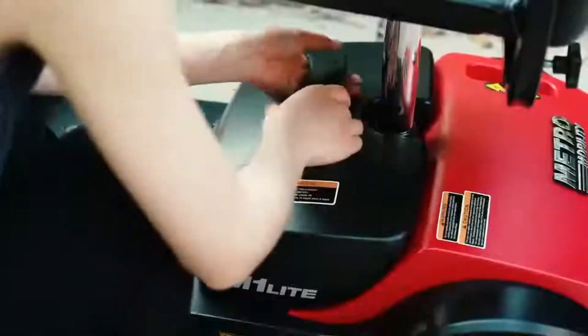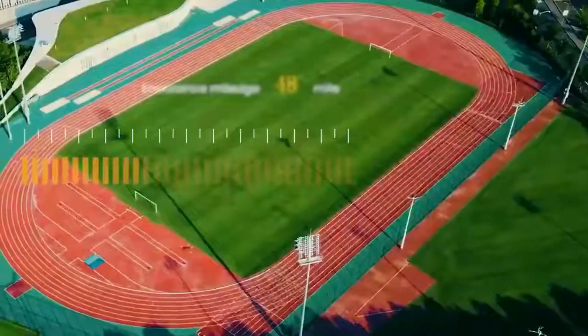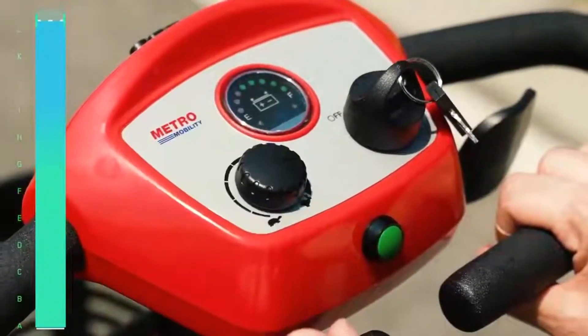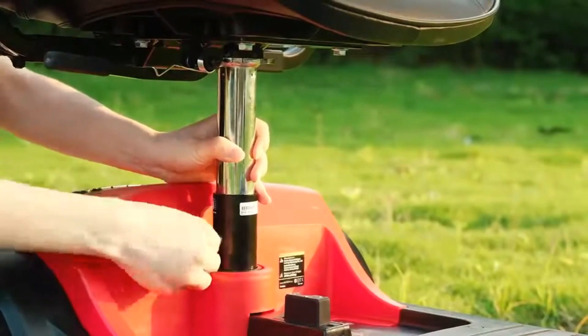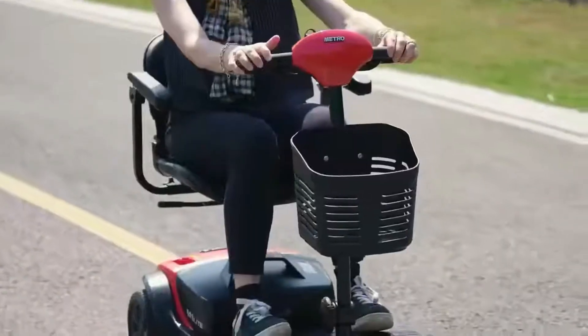Say goodbye to traffic jams and hello to open-air freedom. Operating the Metro Mobility M1 is as easy as it gets. The user-friendly interface puts you in control, and with adjustable speed settings, you can choose the pace that suits your journey best.